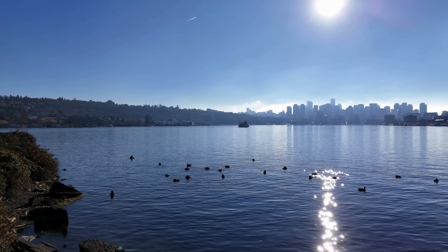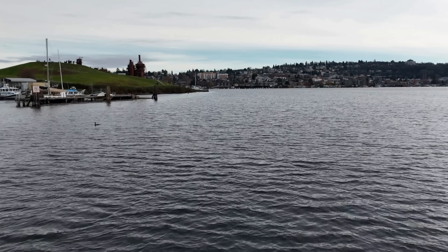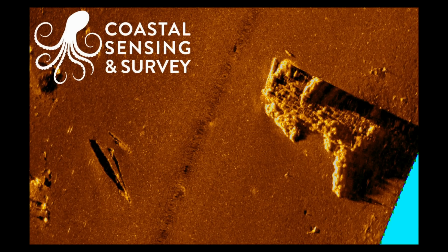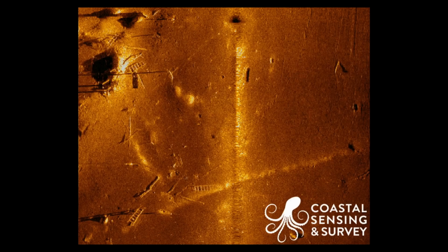The centrally located Lake Union is no stranger to sunken vessels. In fact, around 2017, a high-resolution survey identified nearly 100 different targets in the lake, including barges, workboats, sailboats, canoes, landing craft, and even ladders.